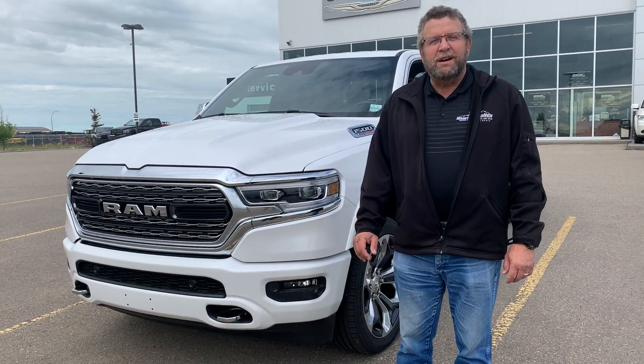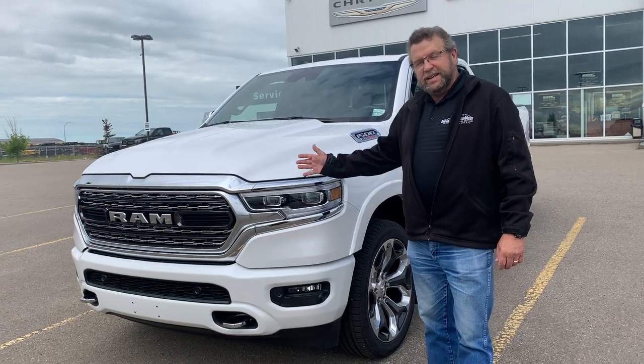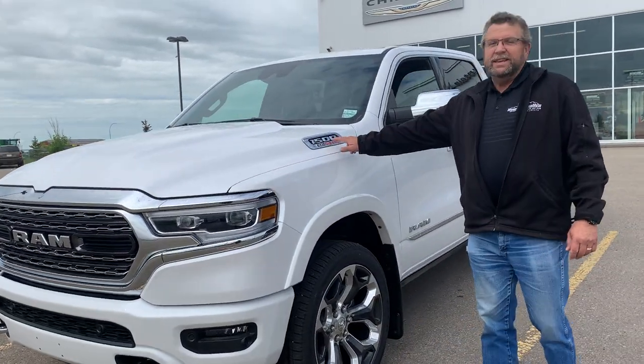Hey everybody, Steve McFarren here from Mountain View Dodge. What do I have here? I have a brand new 2020 Limited 1500 with the EcoDiesel.